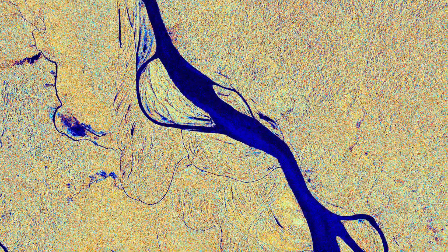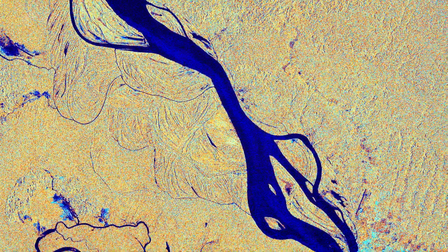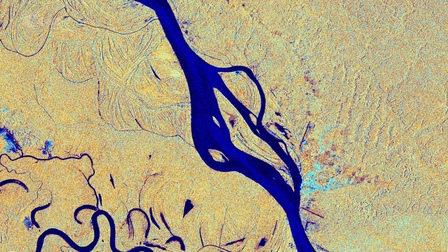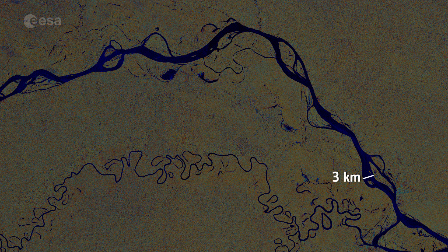The Amazon is considered the widest river in the world, with a width of between 1.6 and 10 kilometers, but it expands during the wet season to around 50 kilometers. At this part of the river pictured here, the width of the Amazon is around 3 kilometers, before shrinking further down to 1 kilometer.